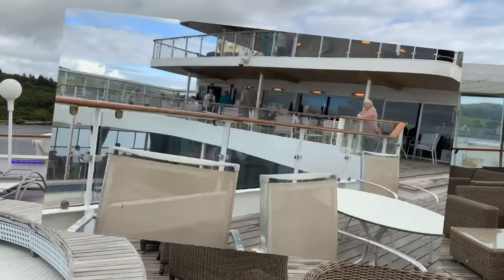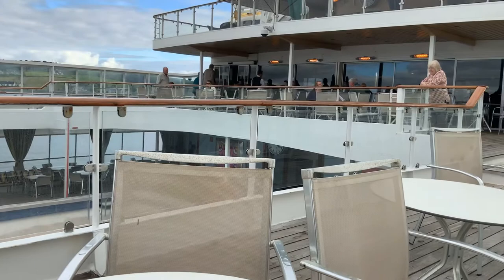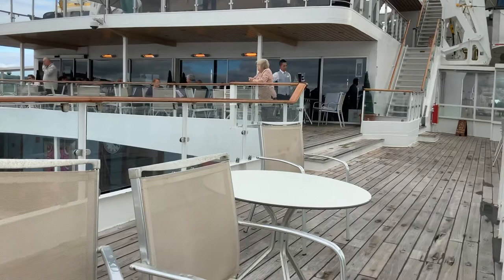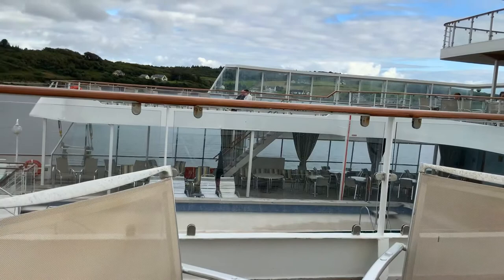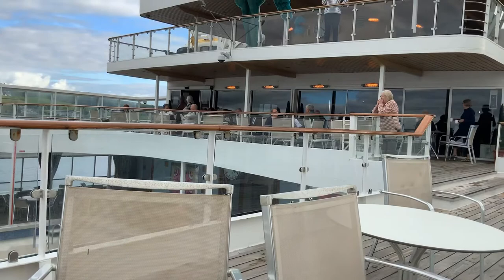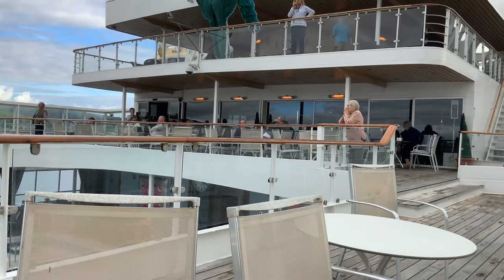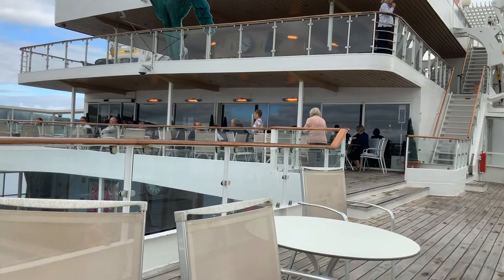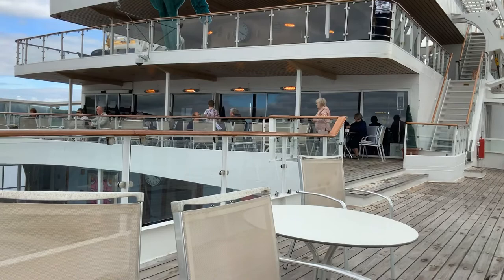Here we are on Deck 7, which is probably the busiest of the decks — it's the hub of activities. There is a nice seating area outside that extends above the pool deck on Deck 6 and you can get some pretty decent views from here, though it tends to be a bit more crowded. There is a nice bar and a nice terrace area where you can get drinks and watch the world go by. That's the beginning of Deck 7 at the Lido Terrace area.